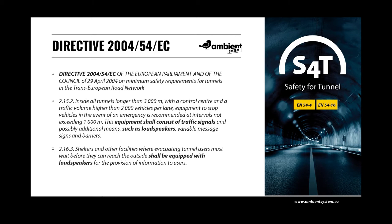In accordance with Directive 2004-54 EC of the European Parliament and of the Council of 29 April 2004 on minimum safety requirements for tunnels in the Trans-European Road Network, tunnels with a length of at least 500 metres have to be equipped with loudspeakers in tunnel portals on evacuation routes, exits and shelters. This provides the opportunity to address road users using direct voice announcements. Section 2.16.3 states that shelters and other facilities where evacuating tunnel users must wait shall be equipped with loudspeakers for the provision of information to users.